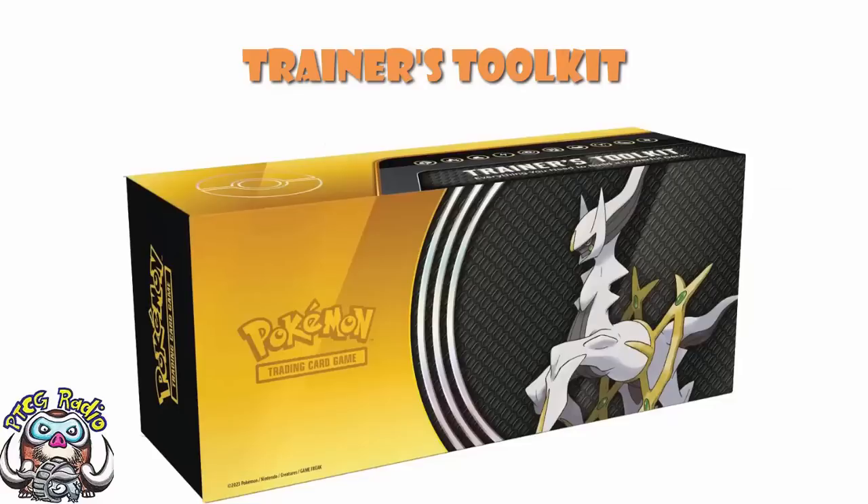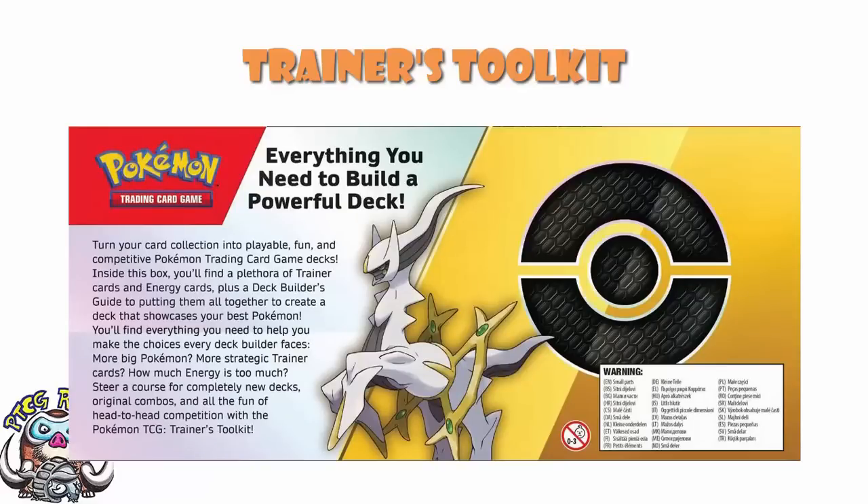Here's what it says on the back of the box: 'Turn your card collection into playable, fun, and competitive Pokémon Trading Card Game decks. Inside this box, you'll find a plethora of trainer cards and energy cards, plus a deck builder's guide to putting them all together to create a deck that showcases your best Pokémon.' For a $40 product? Yeah, fine. I get it. But that's not really terribly important.